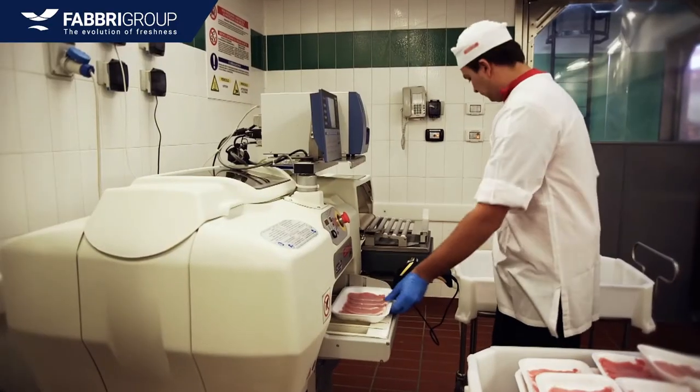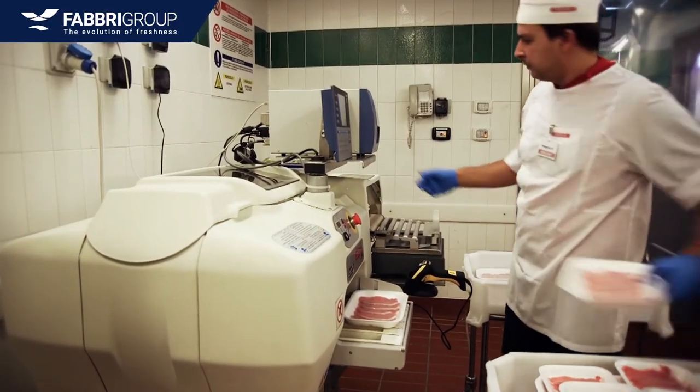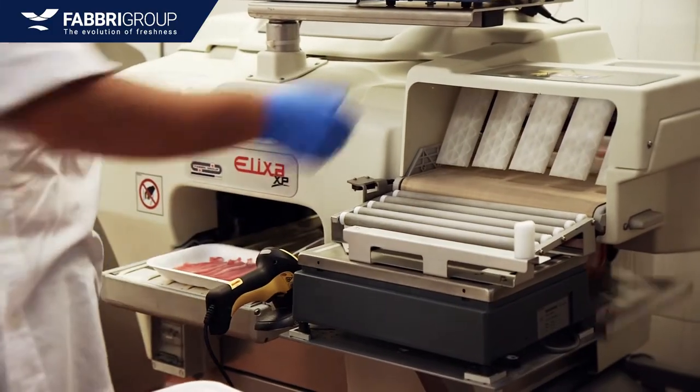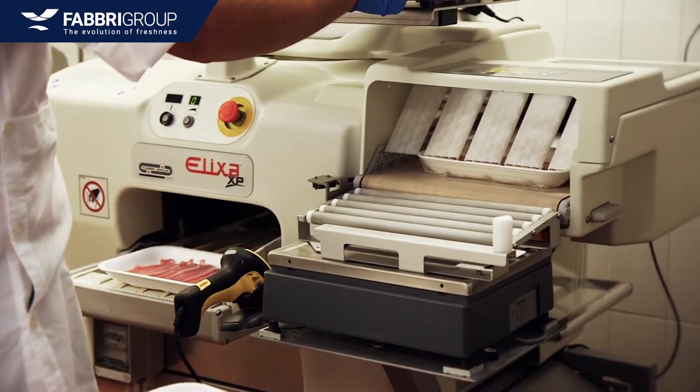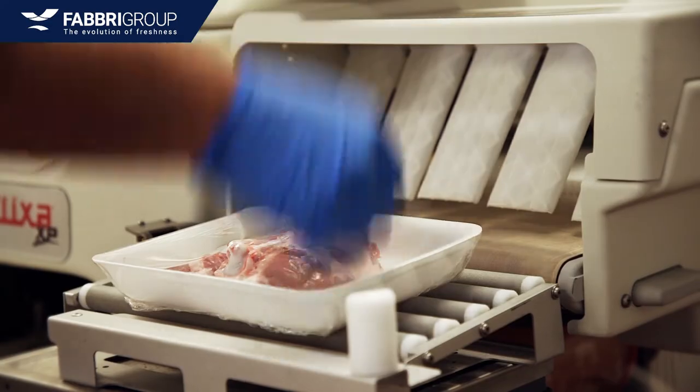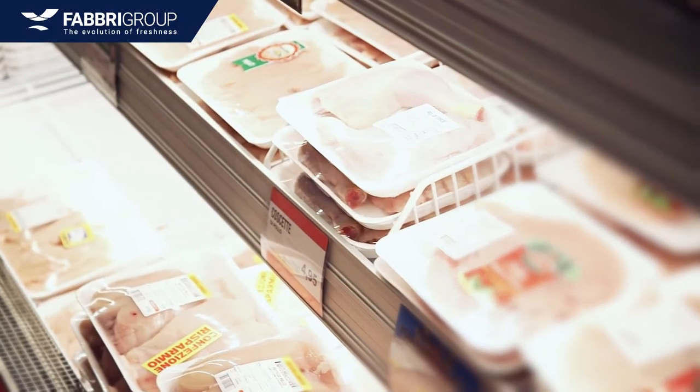Key attributes of the Fabri backstore packaging systems are: extremely easy operation, automatic tray size recognition, very short production run capability, reduced floor space, and low operational costs.